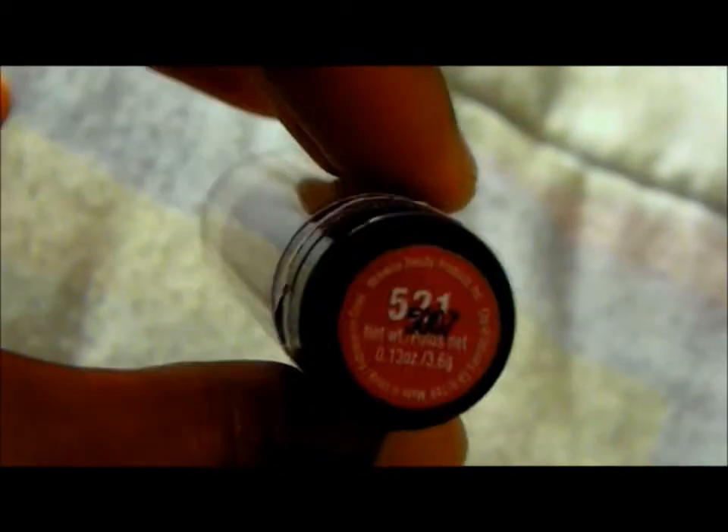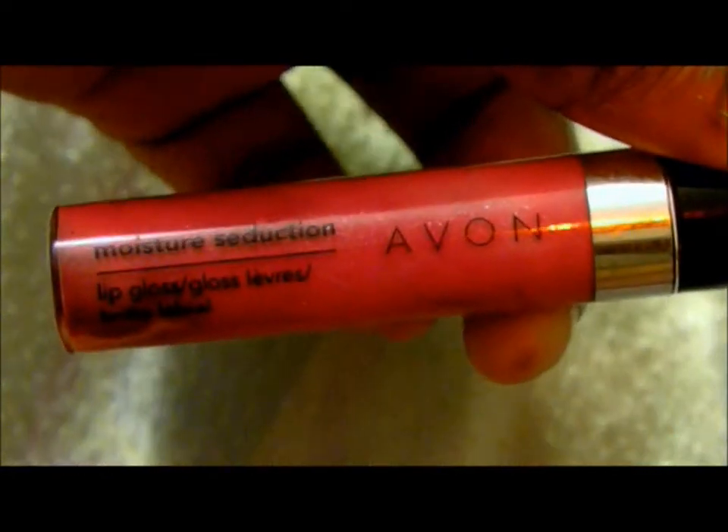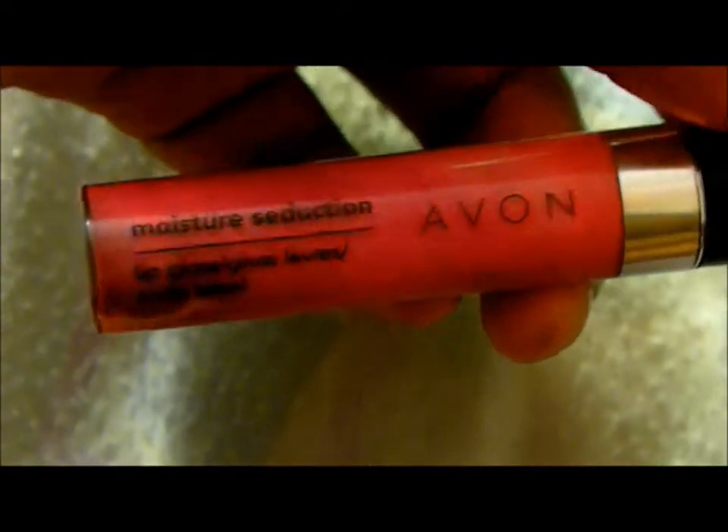My next favorite is a lipstick by Wet n Wild in shade 521. I got this as a gift and I've been looking for the perfect pink fuchsia color — I love this one. There's the swatch of that nice pink fuchsia. The Avon Moisture Seduction glosses are very moisturizing and provide great coverage.